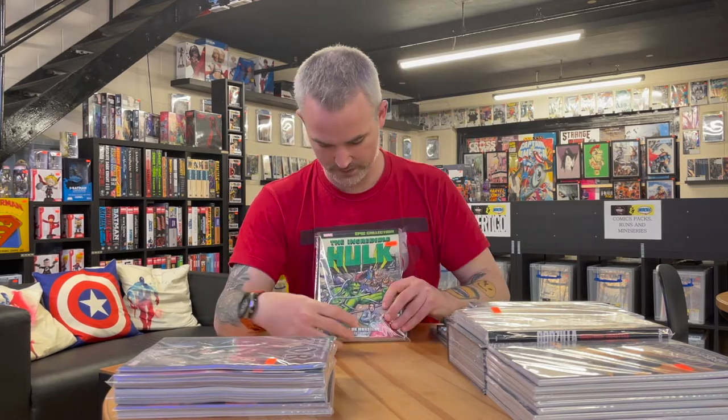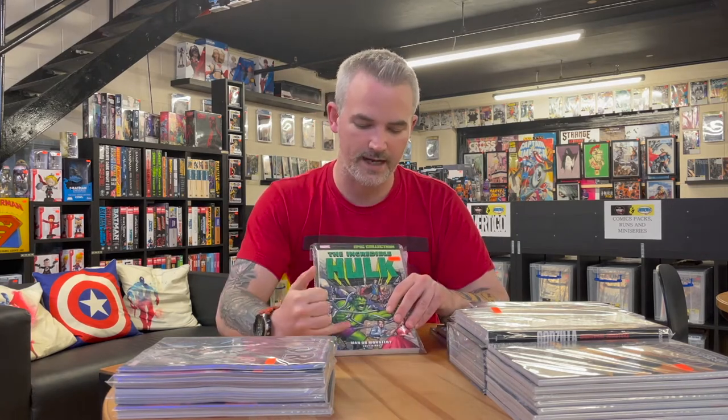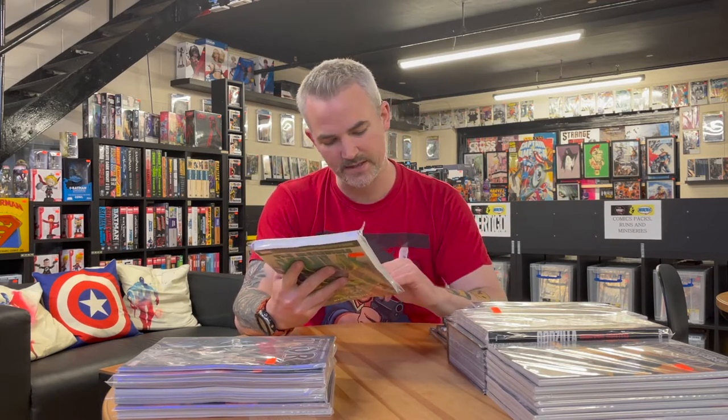We're continuing to bring in the Epic Collections, which are becoming more and more popular. This is The Incredible Hulk Epic Collection Volume 1, titled Man or Monster, from the superpower team of Stan Lee and Jack Kirby, covering 1962 to 1964. It includes Incredible Hulk issues 1 to 6, Fantastic Four 12, 25, and 26, some Avengers issues, Amazing Spider-Man 14, Tales to Astonish, and Journey Into Mystery — with guest appearances by Ant-Man, Spider-Man, and Thor. These are full-colour reprints, which is why they're outselling the black-and-white Marvel Essentials line.